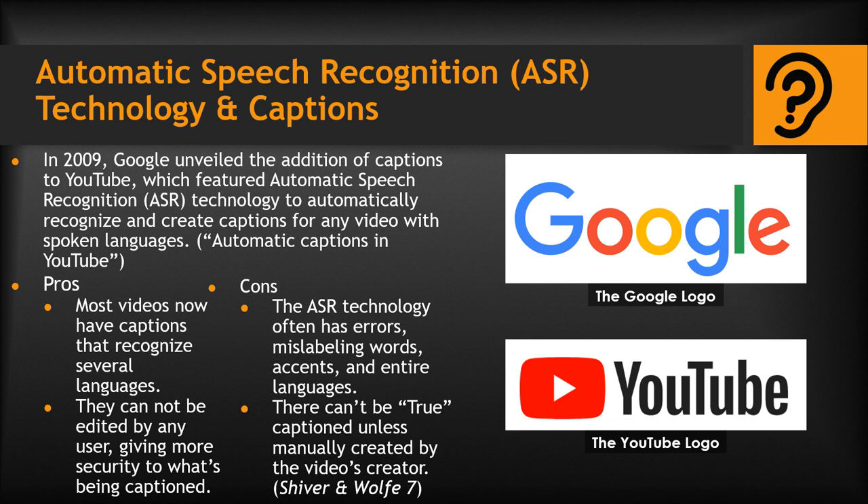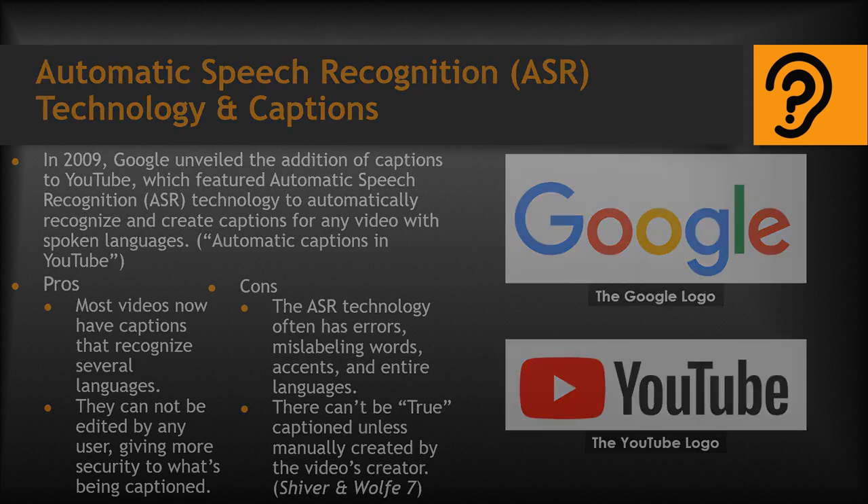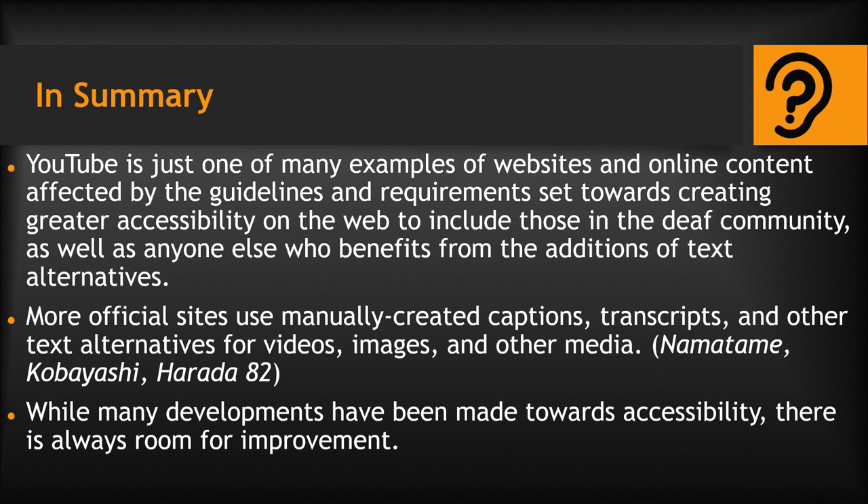However, there are still some improvements to be made, as there are often errors with the ASR technology recognizing words, accents, and even entire languages when the captions are not manually created by the video's creator — which is sadly quite often the case, as discussed by Shiver and Wolf. YouTube is just one of many examples of websites and online content affected by the guidelines set towards creating greater accessibility to include those in the Deaf community, as well as anyone else who benefits from text alternatives. As noted by Miki Namatame and many others, more official sites are more likely to use manually created captions, video transcripts, and other text alternatives for videos, images, and other media that deliver important or additive information online. A general statement to be made is that while many developments have been made in aiding accessibility, there is still a large amount that can be done to improve where said improvements are lacking.